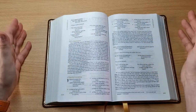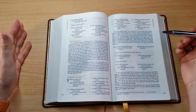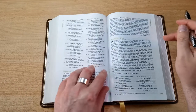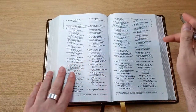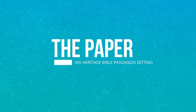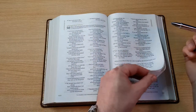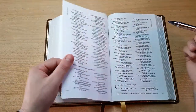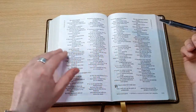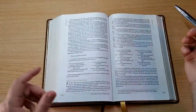I wouldn't use this Bible for studying, for example, but for reading purposes or devotionals, I think this is just spot on. I really enjoy this. The ghosting is minimal — this paper is amazing. It doesn't feel too thin, it's not too thick. It's just the perfect kind of GSM for a quality paper. Wow, I really enjoyed this.